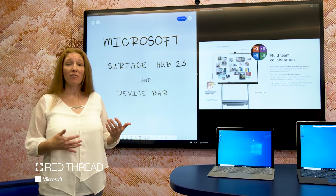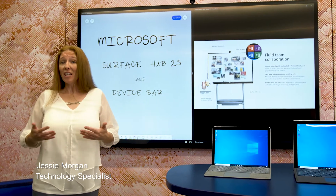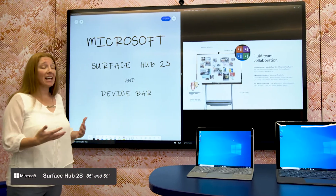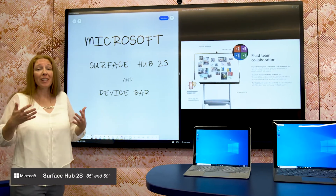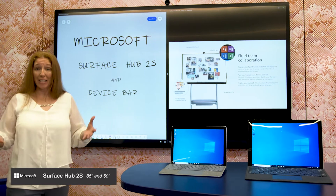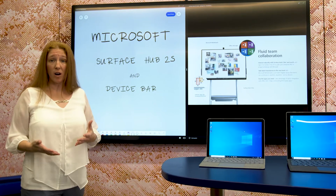Welcome to the Boston Red Thread Steelcase Work Life and the Microsoft Device Bar. Here in the office, we have both the 85-inch Surface Hub 2S and the 50-inch, so that you can get a hands-on experience with this excellent collaboration device, which is great for any space. You can use this in conference rooms or in flex spaces, no matter what your work needs are.